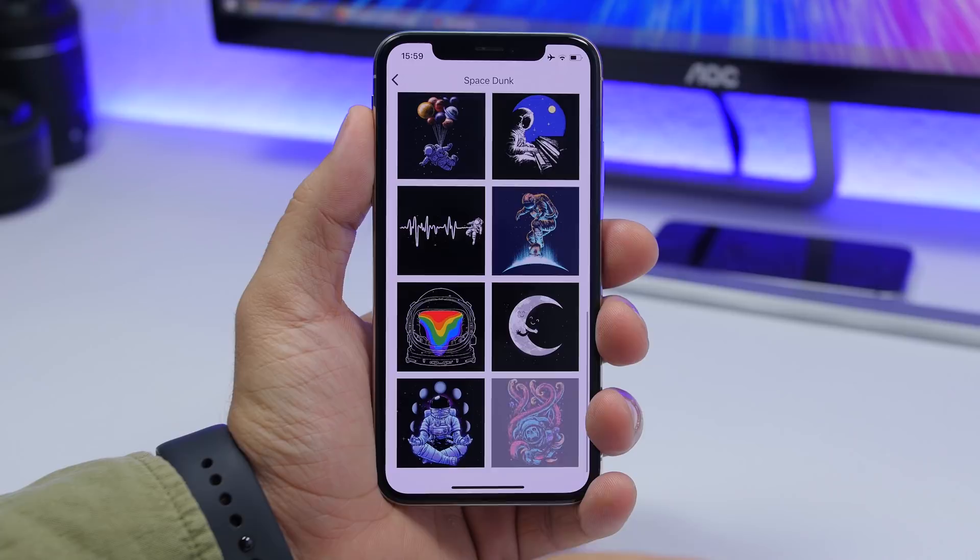That's pretty much it for this video, guys. These are the places where I get most of my wallpapers for my iPhone. If you want beautiful, dope wallpapers, go ahead and install these apps and follow those Twitter accounts. Thank you for watching — don't forget to subscribe for more, and I'll see you in the next one.